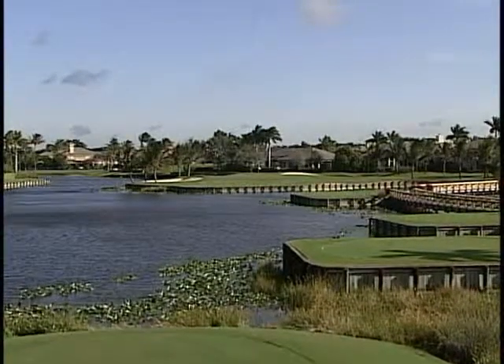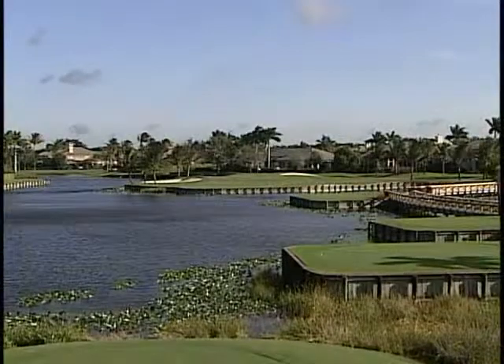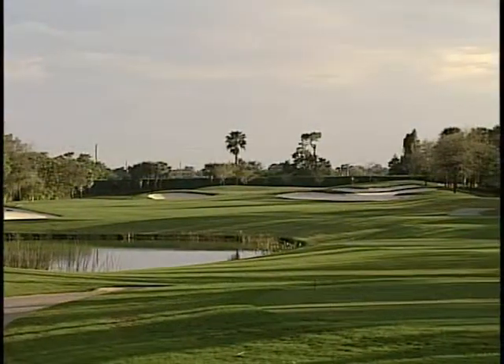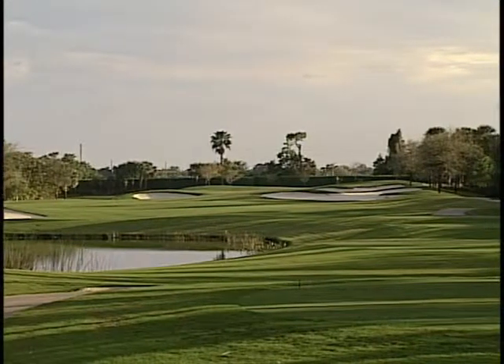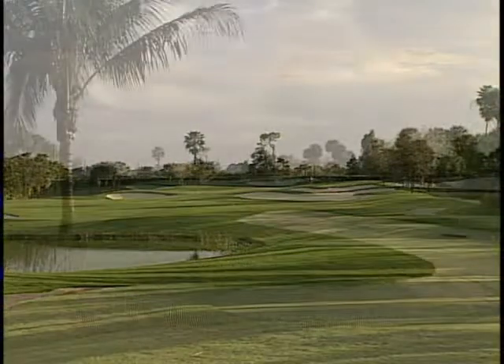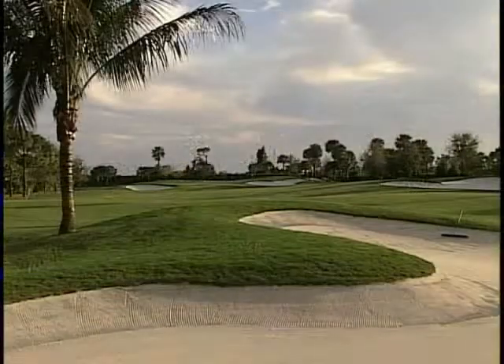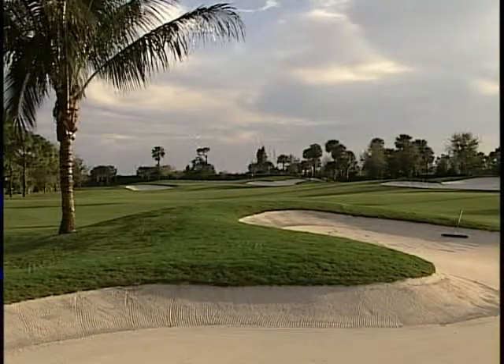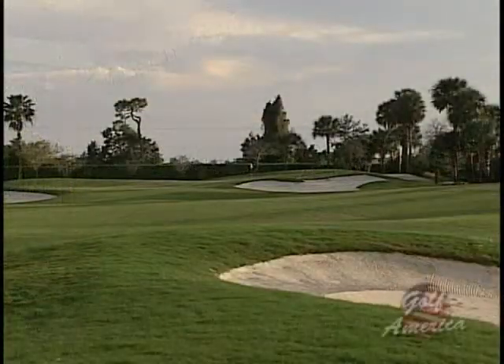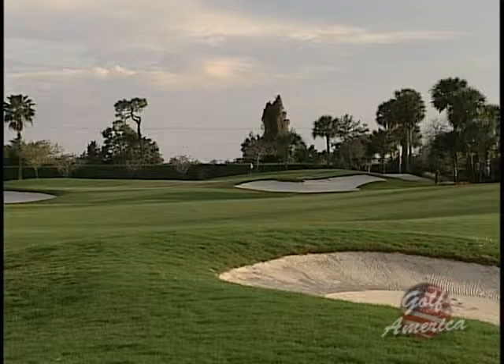The crown jewel here at the Polo Club is the equestrian course. In 2006, golf course architect Tim Freeland was called upon to completely redesign the original layout. Our task was to make the best we could out of each area that's a golf hole. And then let's make it as bold and beautiful as we possibly can to match the homes and the community around it.